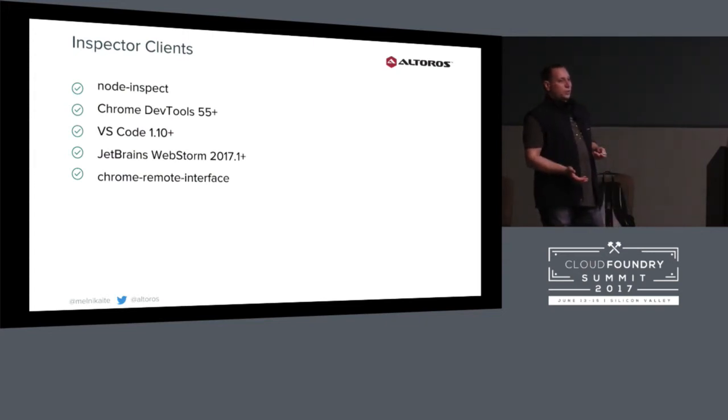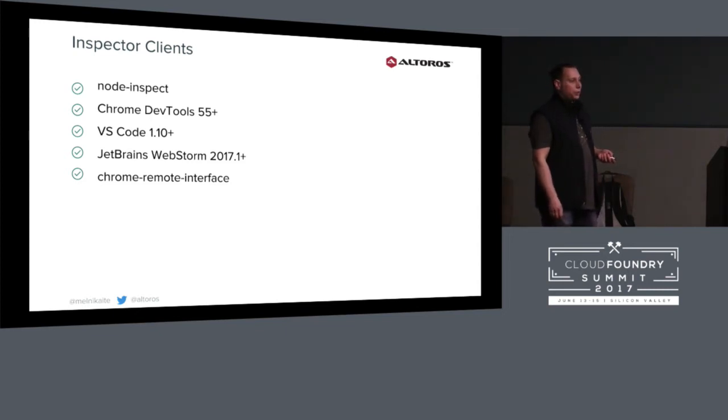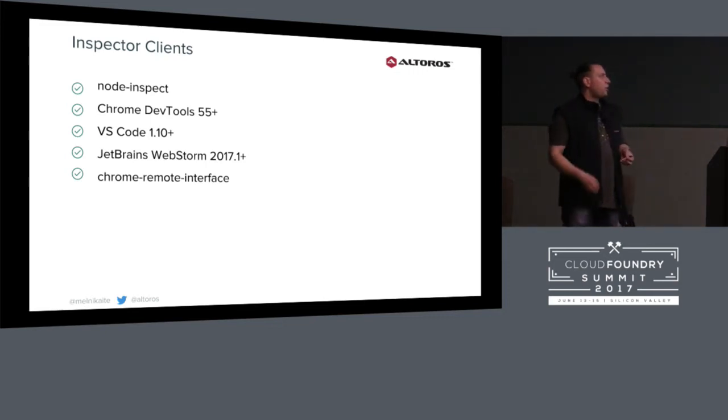If you don't want to use the Google Chrome inspector, you can use other clients. Five products support the Node.js debugging protocol. Node.inspect is mainly for previous versions before 6.3. Bluemix supports all versions of Node.js — for versions before 6.3 it starts Node.inspect, and for newer versions it starts Google Chrome Inspector. Google Chrome DevTools and Visual Studio also support this, so you can run code in Visual Studio and inspect. JetBrains and the JS library chrome-remote-interface are also supported.